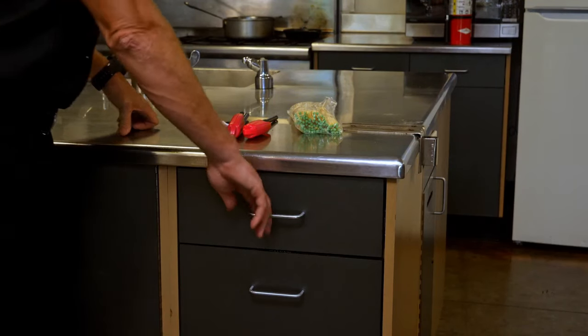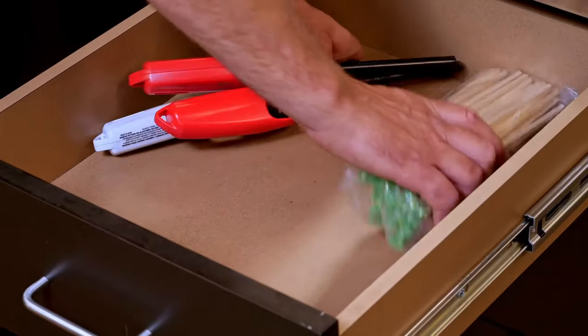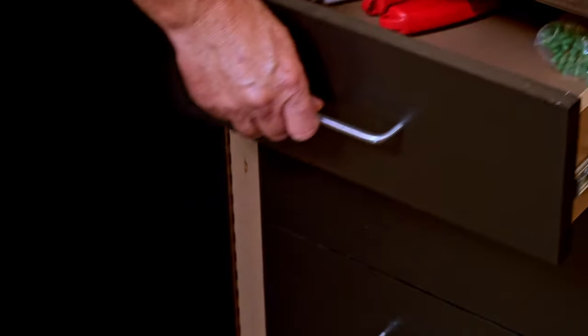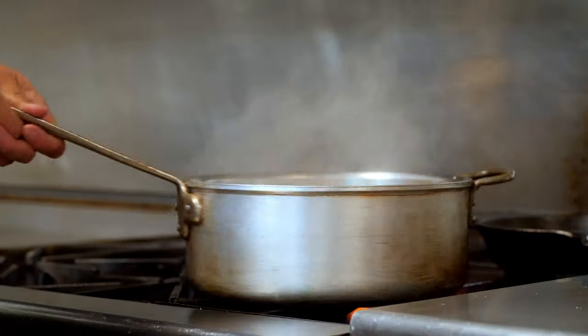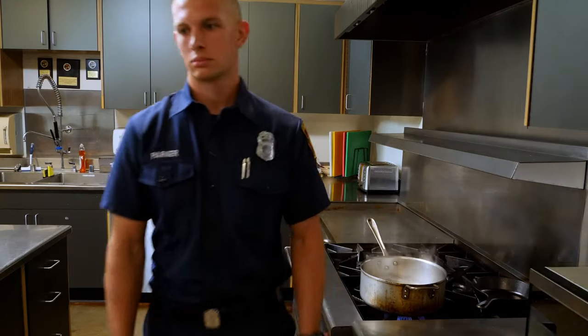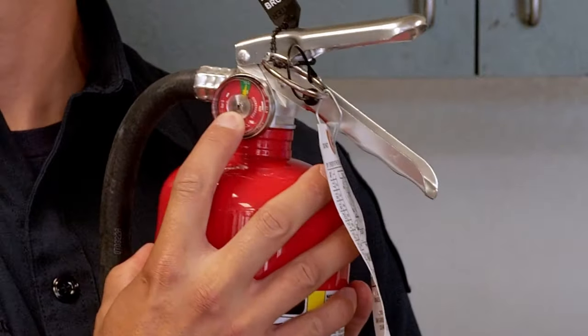Here we are in our fire station kitchen. Just like you have a kitchen at home, we have one here. This is the most important place to practice safe behavior. We always store matches and lighters in a safe place. We are very cautious around hot liquids. We always have a fire extinguisher close at hand, and we check it once a month. Needle's in the green — good to go, Cap.